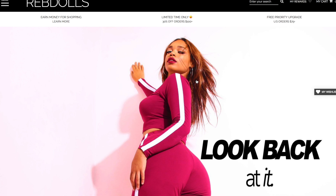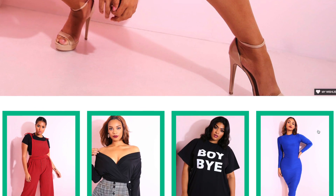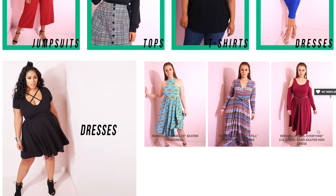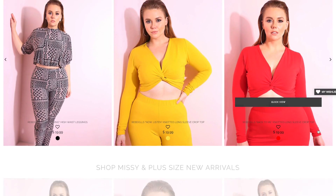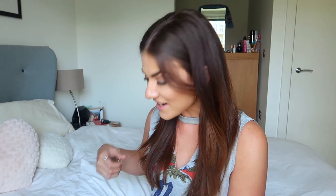I've got a bunch of clothing from Rebdolls here. At first I had no idea what Rebdolls was. When I looked on their website I thought it was only a plus size clothing website, but actually they do clothes ranging from size S all the way to XXXL — such a wide range to suit so many different body types, which I thought was really nice. I was really surprised to see that they stocked some really cute clothing for affordable prices, but I wasn't too sure about the quality.